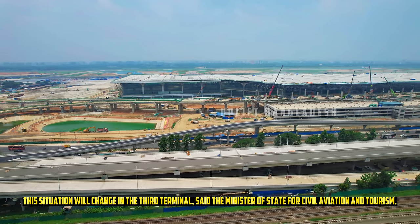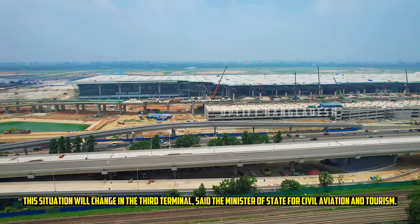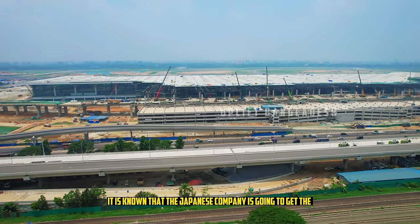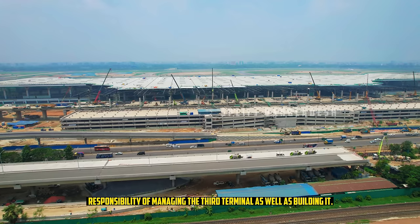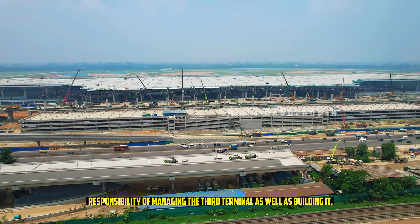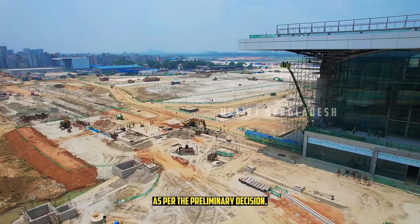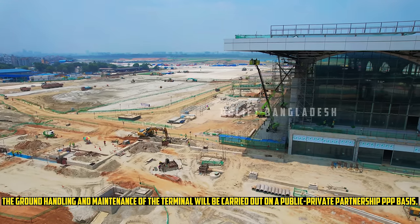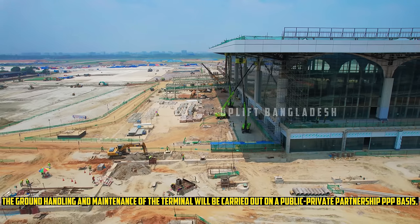This situation will change with the third terminal, said the Minister of State for Civil Aviation and Tourism. It is known that a Japanese company is going to get the responsibility of managing the third terminal as well as having built it, though it will take a few more months to finalize the matter. As per the preliminary decision, the ground handling and maintenance of the terminal will be carried out on a public-private partnership (PPP) basis.